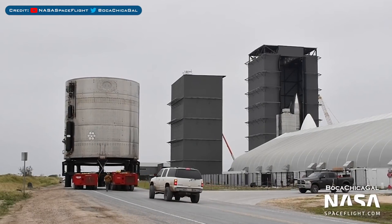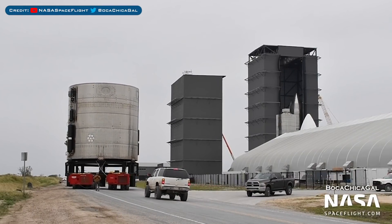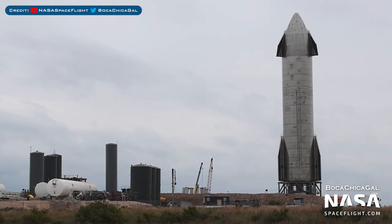The final SN6 piece was seen moving to the scrap yard. We were expecting the second static fire of SN9 on Monday, but that didn't happen — nor on Tuesday, as it was aborted.